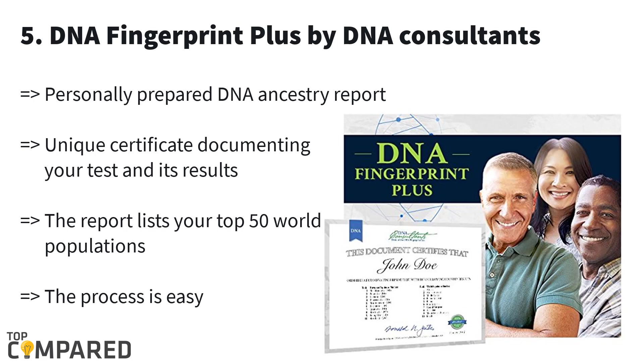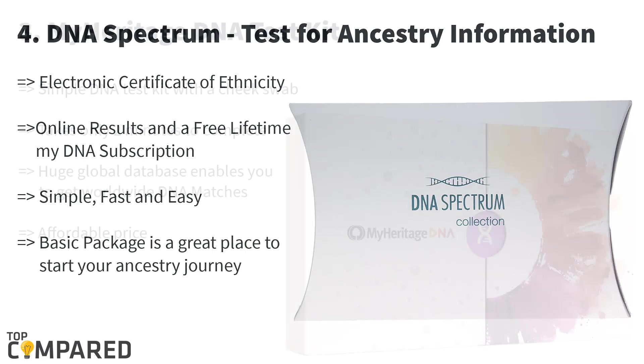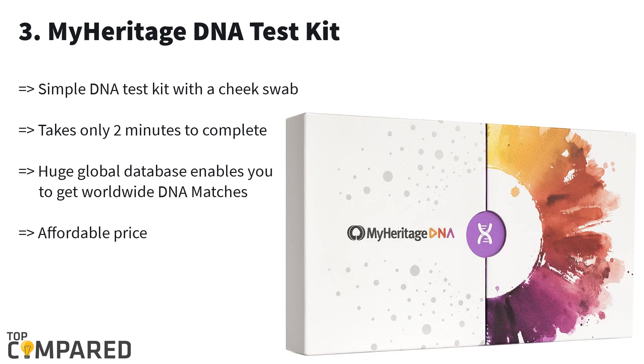Fourth one is DNA Spectrum. DNA Spectrum is a whole home kit which will guide you in starting your ancestry journey. This kit provides a deluxe certificate of evolution along with folkloric indicator outcomes. This certificate will reveal your primary, secondary, and minority group connections.